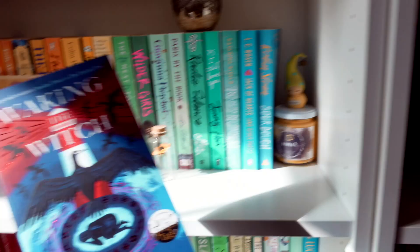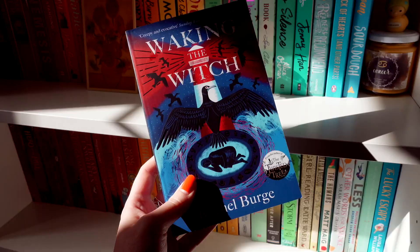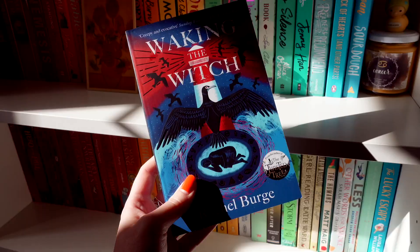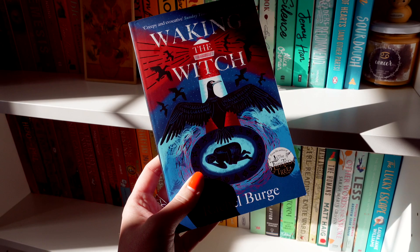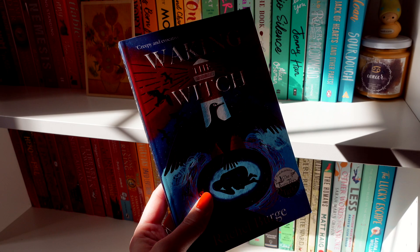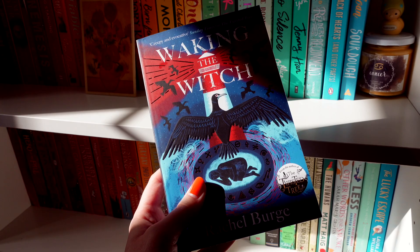I'm not filming this the next day because I forgot to include this book — the lighting is terrible, sorry. This one is Waking the Witch by Rachel Burge. It follows a girl who is looking for her mum and ends up searching in quite a remote Welsh town. She ends up being stalked by a dark power and has to look deep within herself to survive, so I assume she has some kind of magic system. It literally has witch in the title — I can't believe I forgot this one.